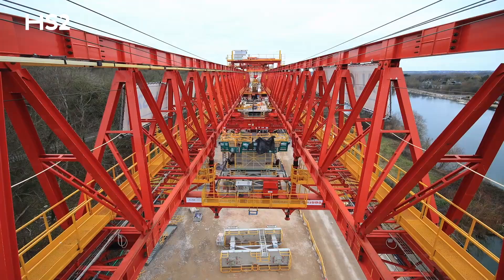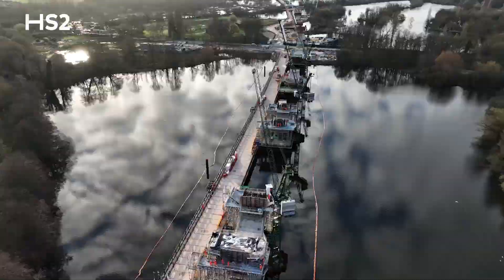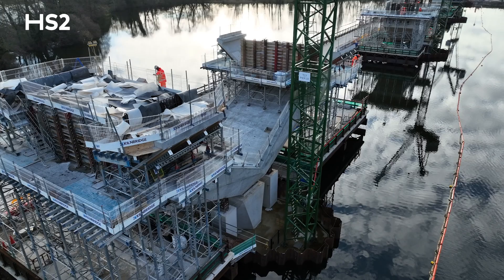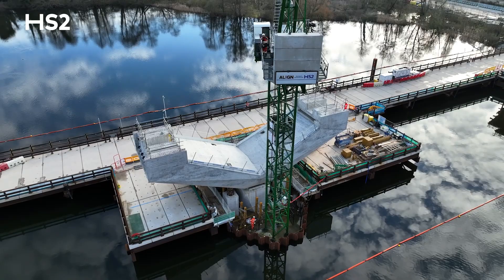In the background on the far back is the launching girder installing the segments. In the foreground we have the V piers, which are an iconic piece of structure we're building here on the viaduct — because of their shape and complexity, which demarks them from the other types of piers.